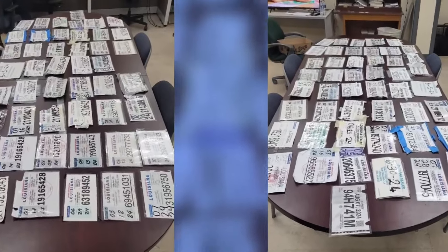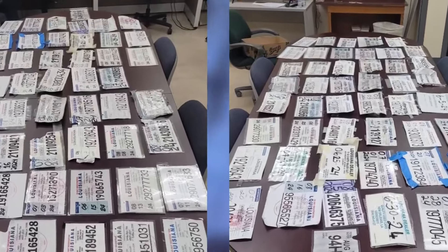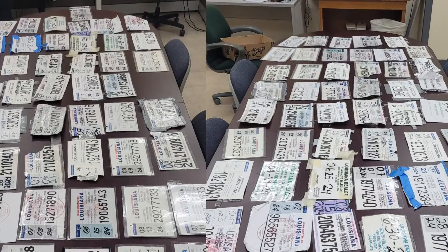These two pictures show recent fake temp tags NOPD found and confiscated. The department says this was just over a three-day period at the end of June.